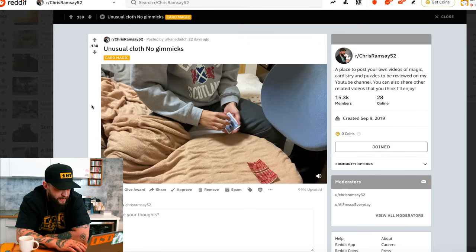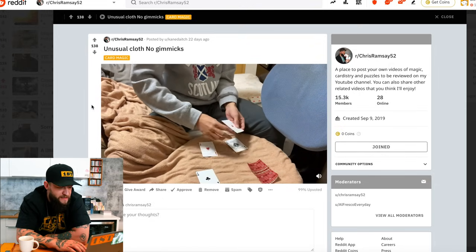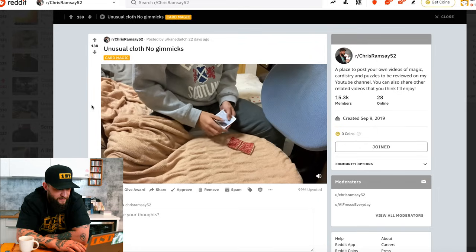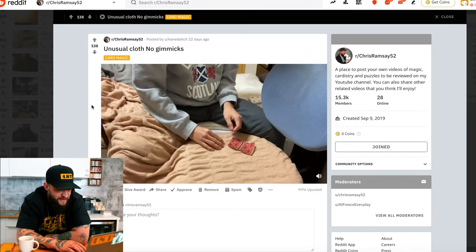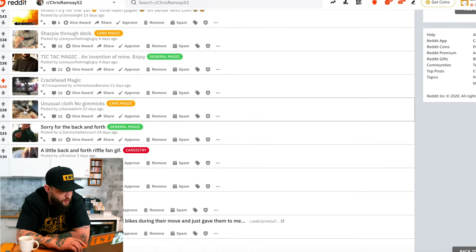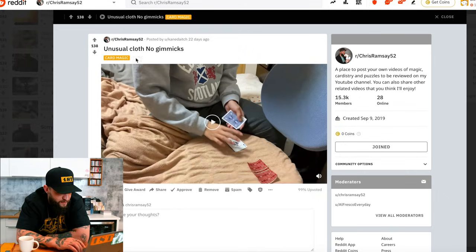Unusual cloth, no gimmicks. Oh, I see that cloth — that's so cool. Some Leonard Green stuff, I believe. Nice that he uses it with a cloth, gives him some nice cover. Not sure why you have the blanket half on your leg — what's going on with half your room covered in a blanket? But other than that, I think it's cool.